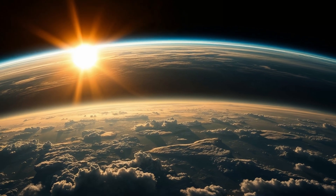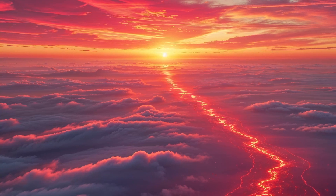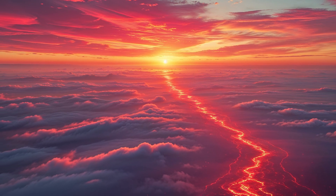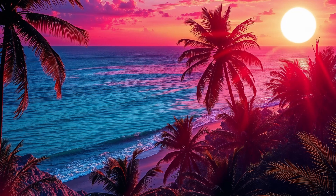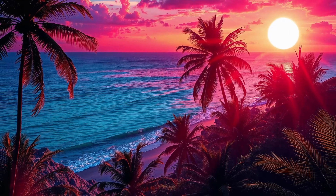At sunset, the sunlight has to travel through more of the atmosphere to reach our eyes. This means that most of the blue light has already been scattered away, leaving the longer wavelengths of red and orange to dominate. That's why sunsets are often red or orange.